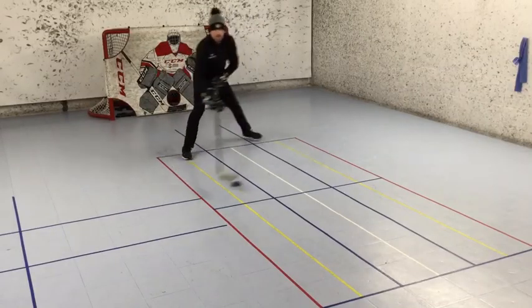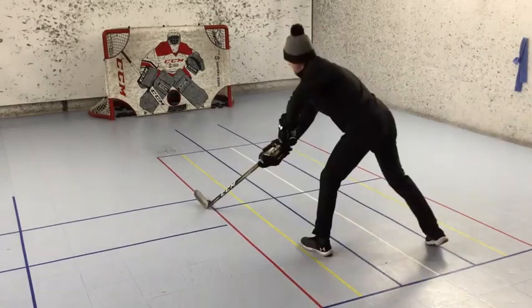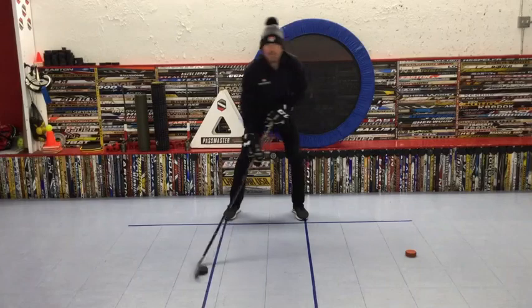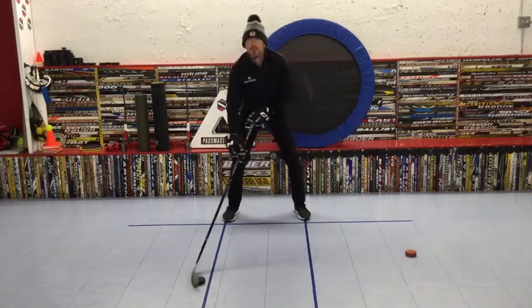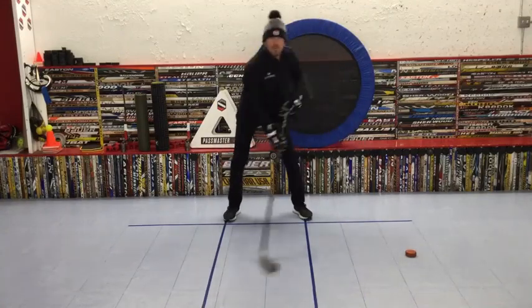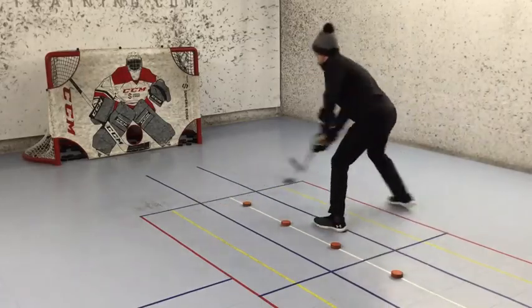Next, I'll introduce the Pitlick stick handling grid, add forward movement as they reach wide going red line to red line, making sure their hands get outside of the body for each trip across the grid. From there, it's time to work on snapping the puck across the body quickly, going backhand to forehand. Once they're able to do it smoothly, I'll add forward movement as well as barriers to go around prior to each snap across.